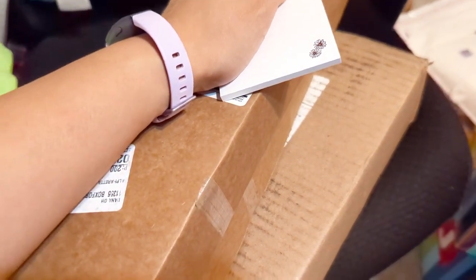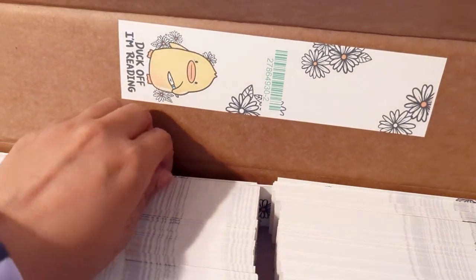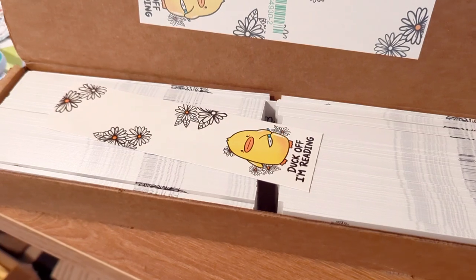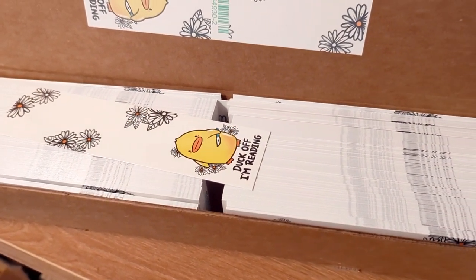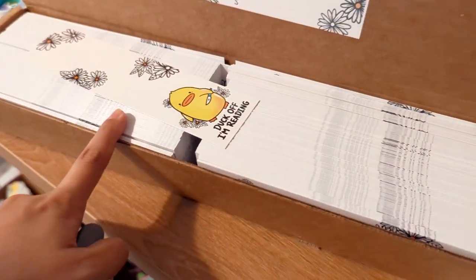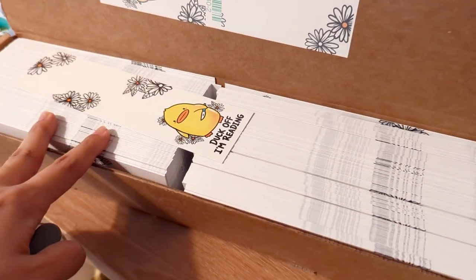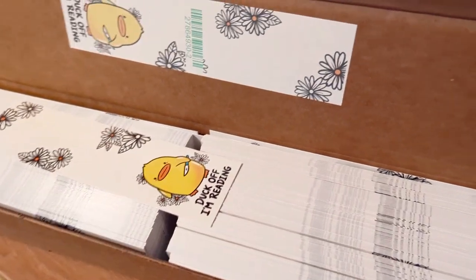I restocked two of my most popular bookmarks, and one of them is the 'Duck Off I'm Reading' bookmark. I had no idea I was running low until I had a wave of orders recently, so I had to quickly reorder these and decided to order them in bulk this time. I have to pay for shipping anyway, so I just decided to give that a go — these look really nice.